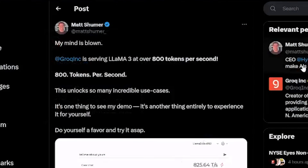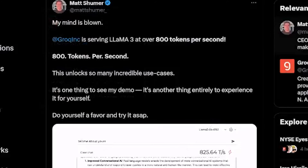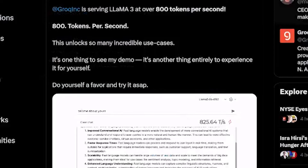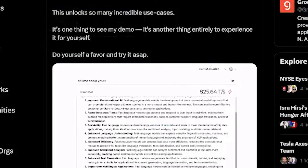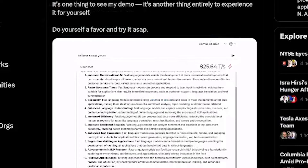This is all going viral because of a recent tweet put out by Matt Schumer, who is the CEO of HyperRight AI and also OtherSide AI — a big player in the AI space. He said, 'My mind is blown. Groq is serving Llama 3 at over 800 tokens per second. This unlocks so many incredible use cases. It's one thing to see my demo, it's another thing entirely to experience it for yourself. Do yourself a favor, try ASAP.' He has a link to a video showing how it works, but also says go actually try this tool yourself.